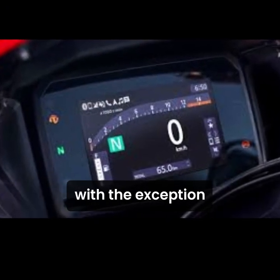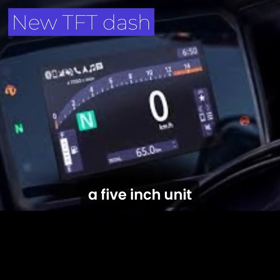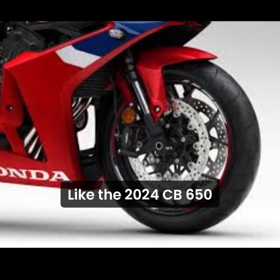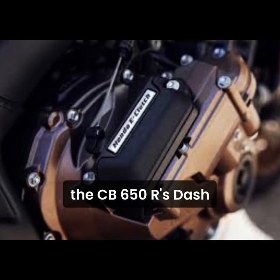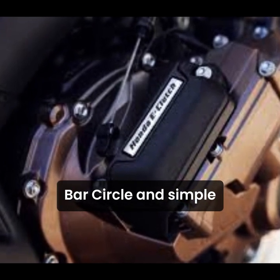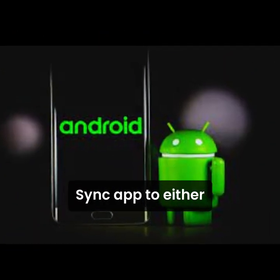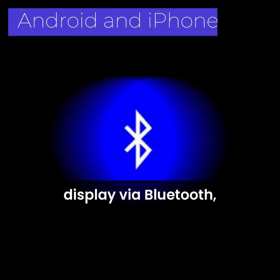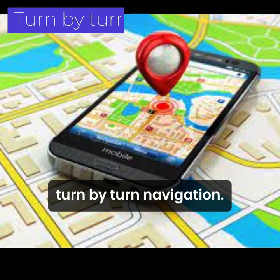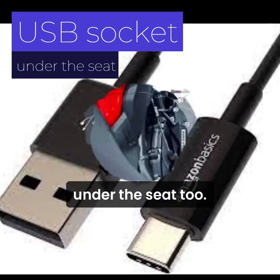The biggest equipment update, with the exception of the optional e-clutch, is the new full-colour TFT dash — a 5-inch unit using optically bonded glass that minimizes glare. Like the 2024 CB650R that shares the same upgrade, the CBR650R's dash has three visual modes — bar, circle, and simple — and is smartphone-compatible. Download Honda's RoadSync app to either Android or iPhone and you can connect to the bike's display via Bluetooth, allowing control of music, calls, and on-dash turn-by-turn navigation. To keep up with modern tech, there's now a USB-C socket under the seat too.